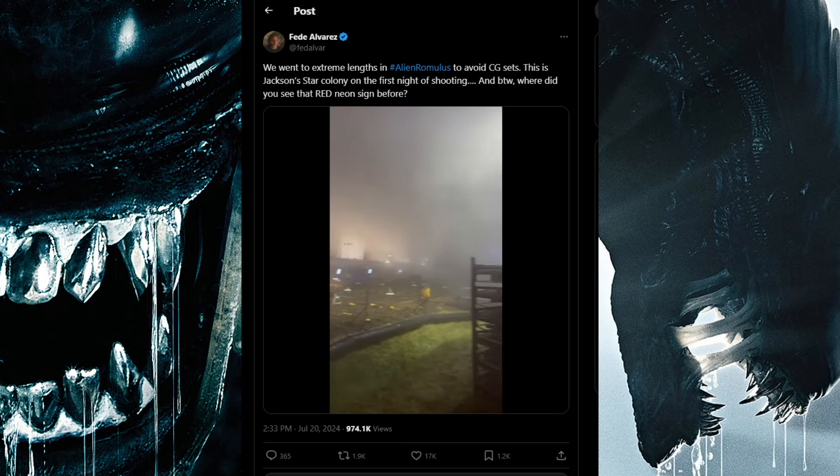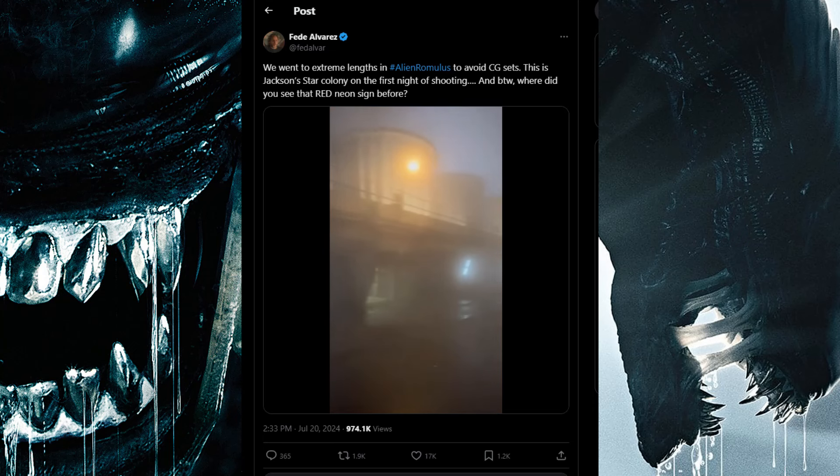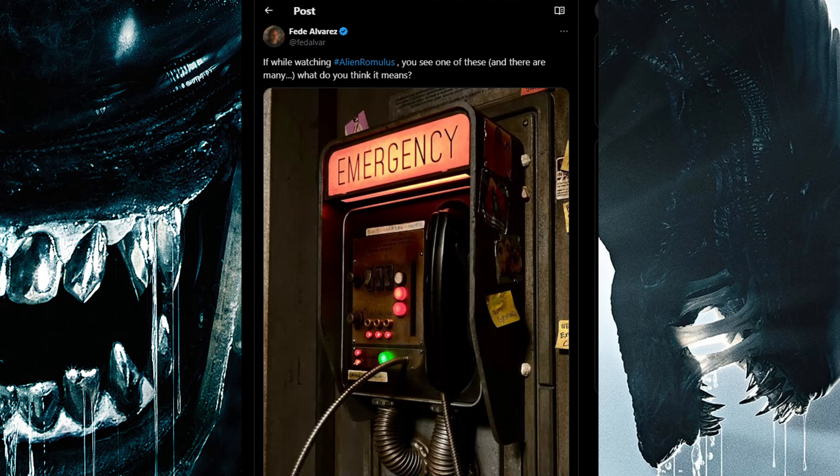This is Jackson's Star Colony on the first night of shooting. He also asks where you've seen that red neon sign before, and what it means when you see one of these in the film — noting there are many of them.